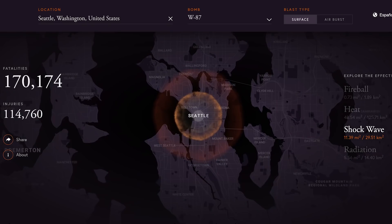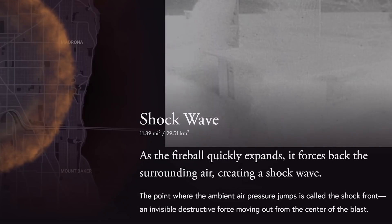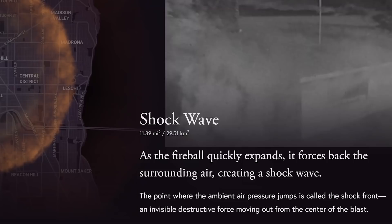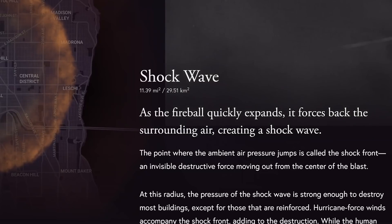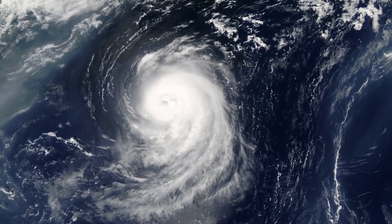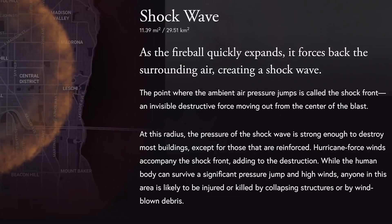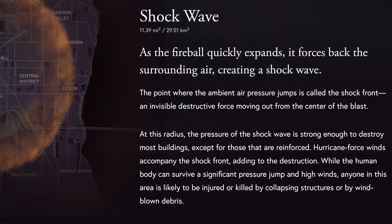The next category is shockwave, which is a little smaller than the heat radius. As the fireball quickly expands it forces back the surrounding air, creating a shockwave. The point where ambient air pressure jumps is called the shock front — an invisible destructive force moving out from the center of the blast. At this radius the pressure is strong enough to destroy most buildings except reinforced ones. Hurricane force winds accompany the shockwave, and anyone in this area is likely to be injured or killed by collapsing structures or windblown debris.